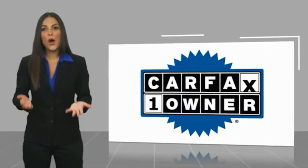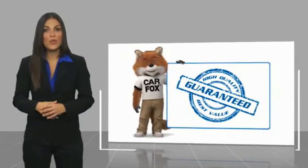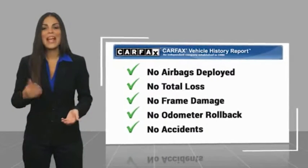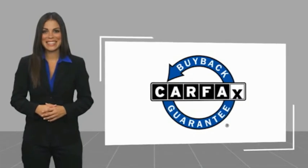This is a one owner vehicle with a Carfax vehicle history report. Be sure to find a complimentary copy of this report online or contact the dealership. This vehicle qualifies for the Carfax Buy-Back Guarantee.